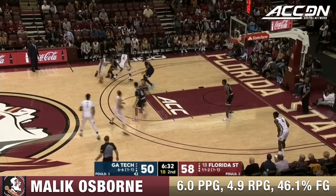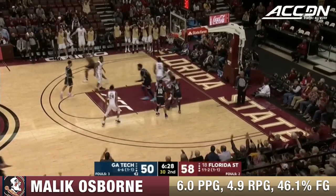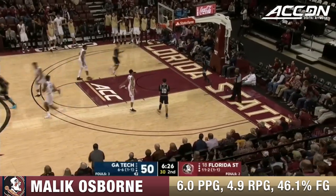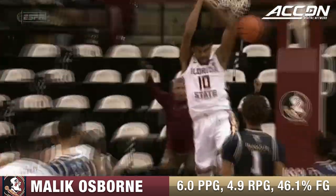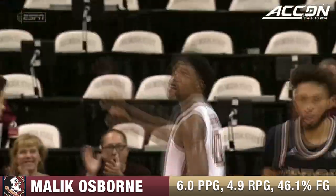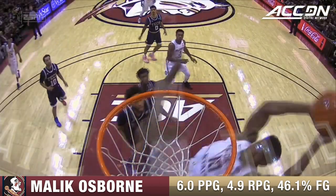If you're just tuning in for this one, the Florida State defense and the length were so problematic in the first half. Look out — Malik Osborne, huge play! Great job. Another lob by Forrest, recognizing when both stepped up off the ball screen. Then Osborne will be playing behind the defense and throws it at the rim — weak side help is way late.